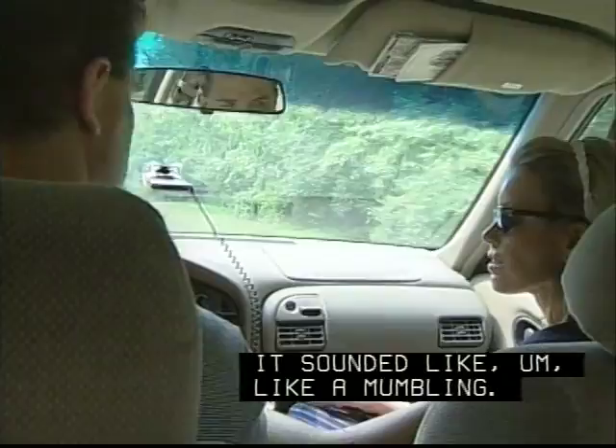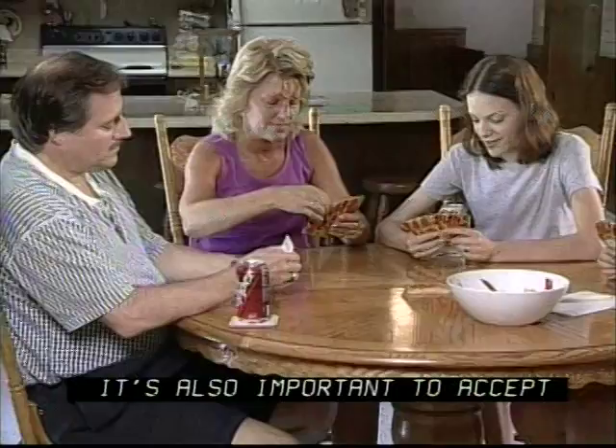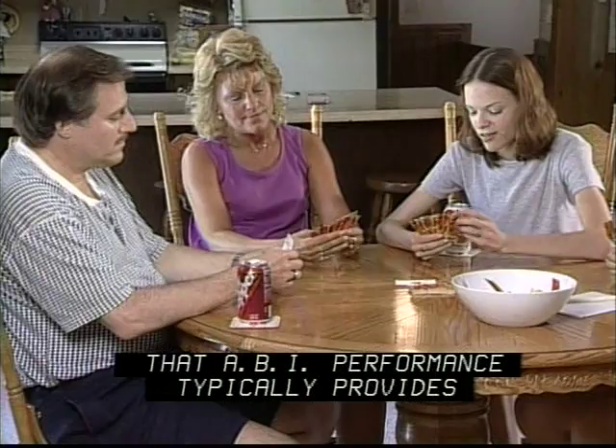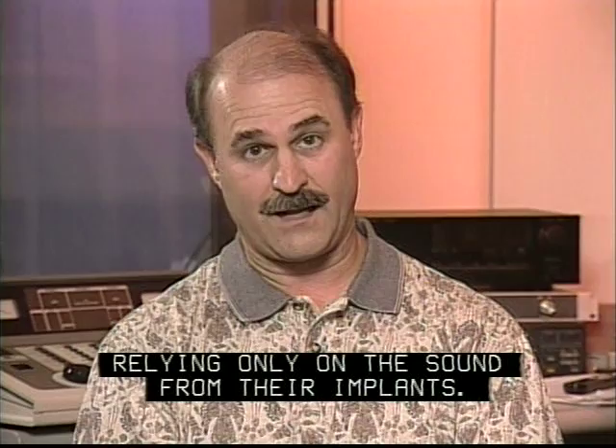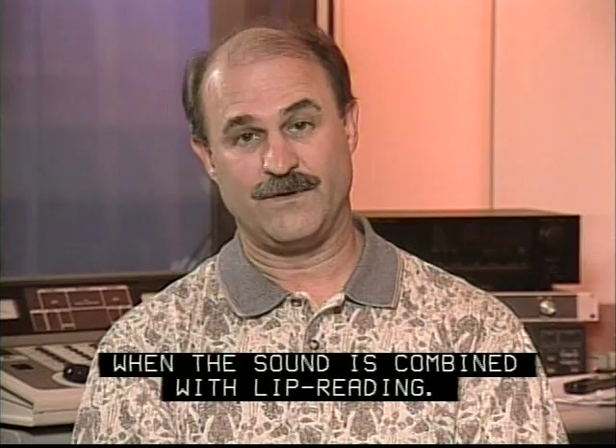It's important to remember that even the best-performing ABI users still encounter difficulty in some communication situations. It's also important to accept that ABI performance typically provides lower levels of speech perception than cochlear implants. ABI patients may not be able to understand significant amounts of speech relying only on the sound from their implants. The ABI is most beneficial in communication when sound is combined with lip reading. Therefore, patients with significant visual impairment may be less likely to experience benefit.